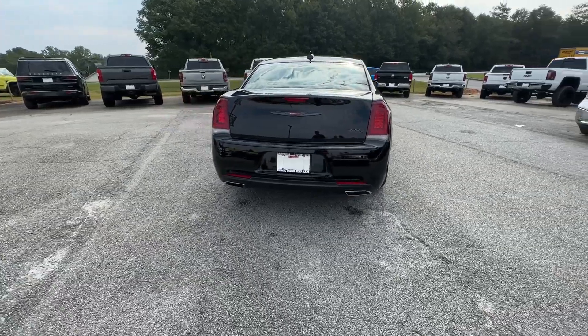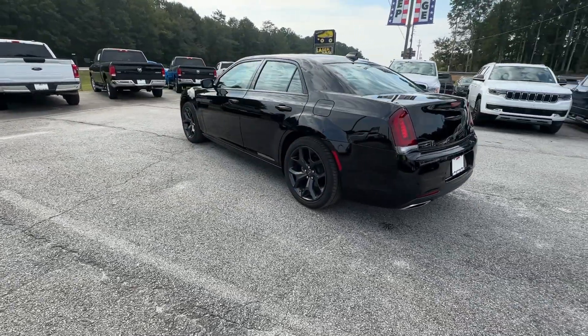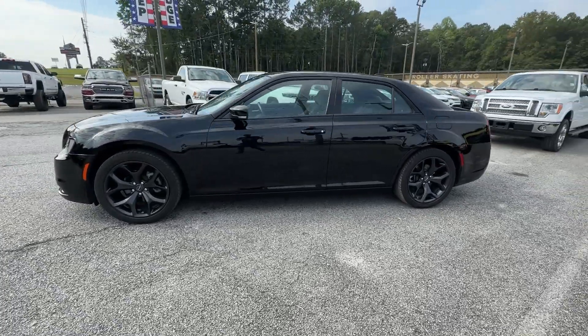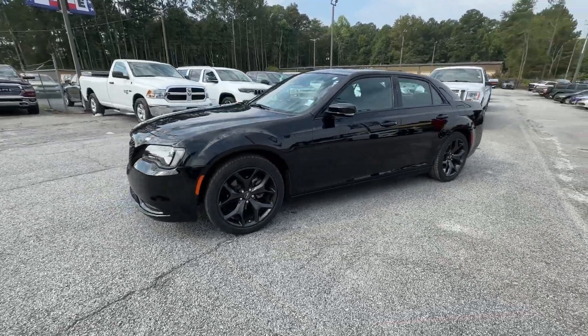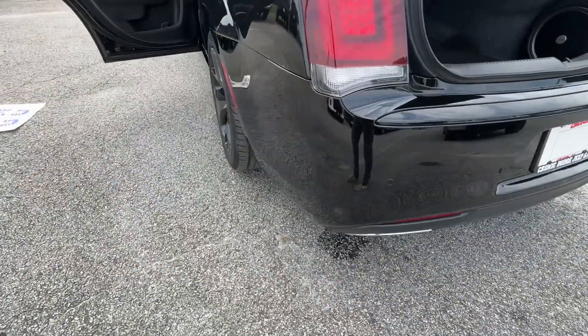These are just some of the great options this vehicle comes with: panoramic roof, sun moonroof, navigation system, keyless entry, V6 cylinder engine, remote engine start, keyless start, power passenger seat, satellite radio, and premium sound system.